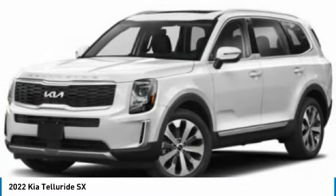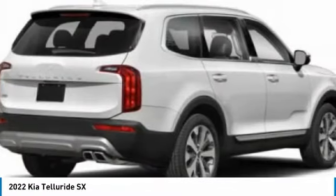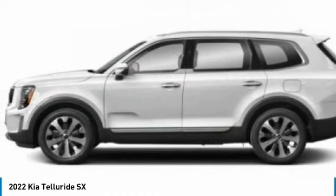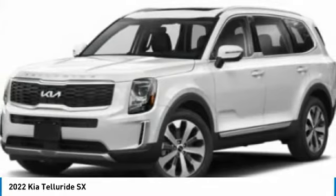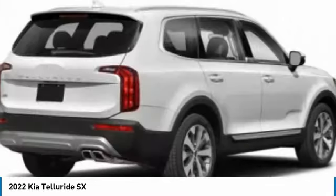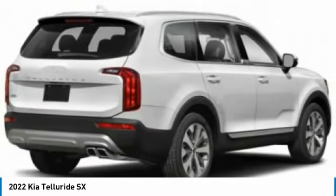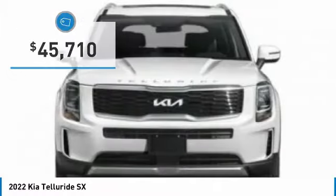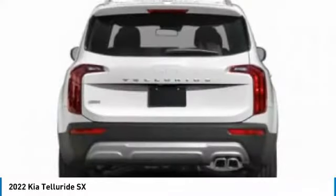The Kia Telluride is an impressive SUV that boasts a striking exterior look, plenty of interior technology features, additional space for guests in the third row, and a powerful engine — leave no doubt that this is an SUV worth talking about, priced below $50,000. Here are some of this vehicle's great options.